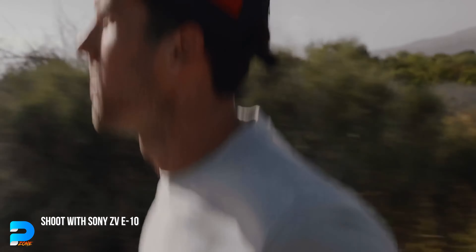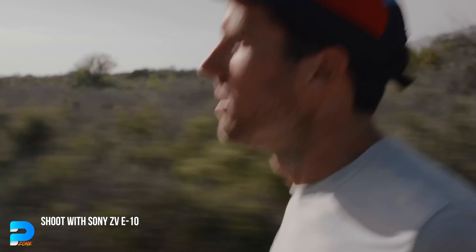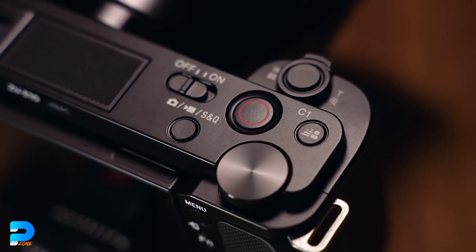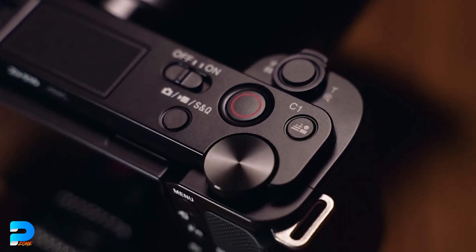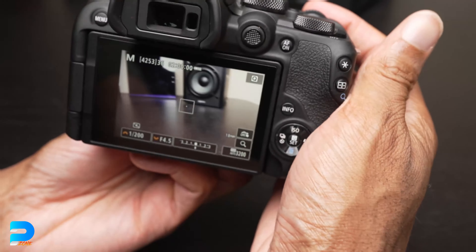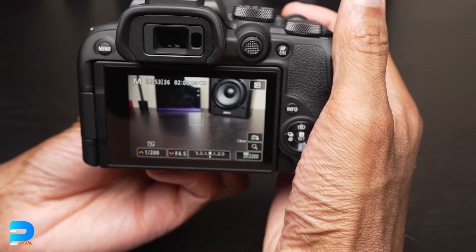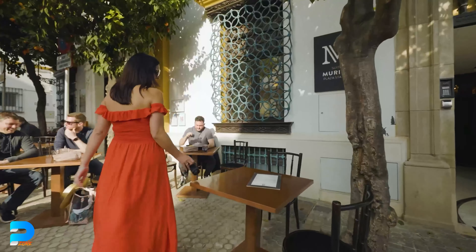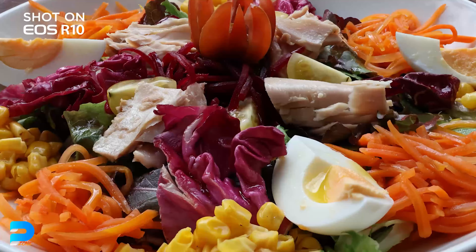When you enable stabilization on the Sony ZV-E10, you get a large odd crop — you might be startled looking at your own nose. The Canon struggles with the same crop issue when stabilization is enabled. However, if you want flawless skin tones with vibrant colors, Canon is the best option.